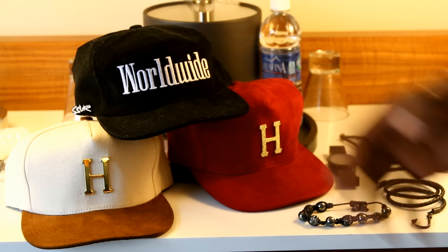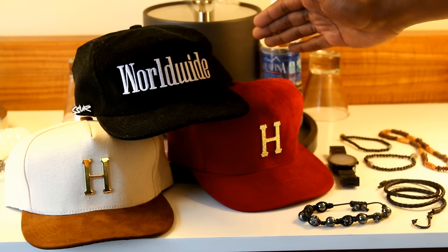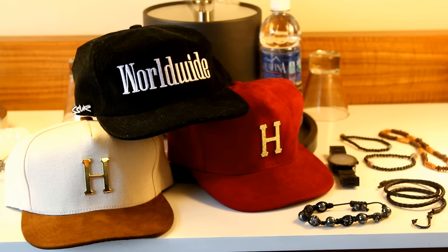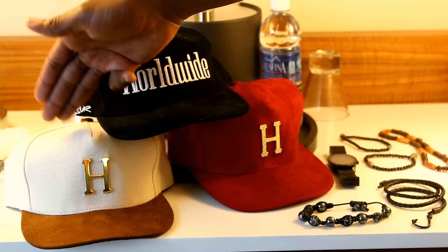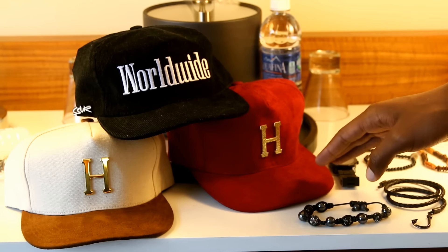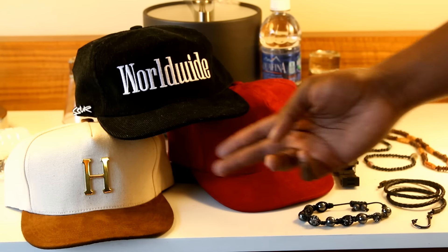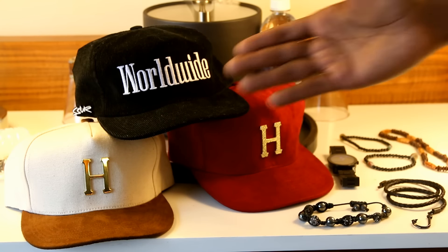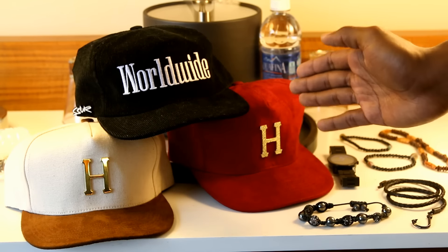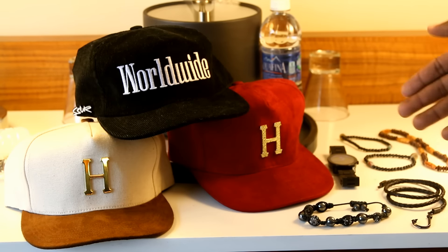Getting into the hats — I just realized I brought three Huff hats. I have my Worldwide corduroy Huff hat, my metal H strap-back which I think is available somewhere so I'll link it down below, and also the all-red suede Huff joint. I don't think this one is available anymore — people always ask me about it. Once again, Huff hats are my favorite — Huff, hit me up.